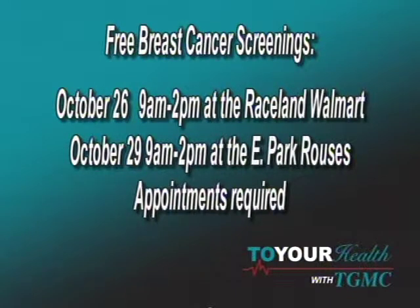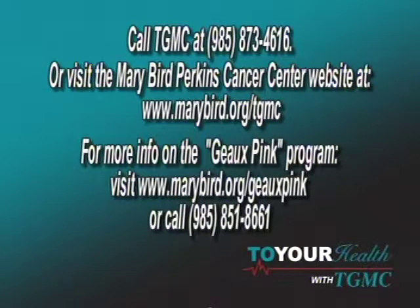For more information about breast cancer, screenings, or the Go Pink program, there's a website: www.MaryBird.org-TGMC. The phone number is 985-851-8661. That number will give you information about what programs are available, ongoing, and in the future.